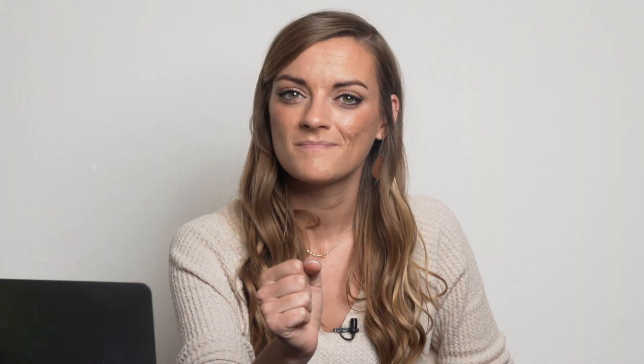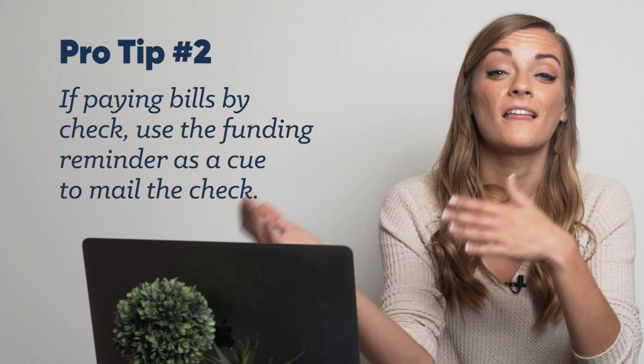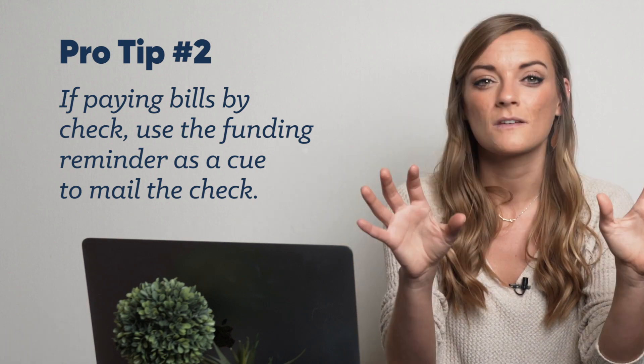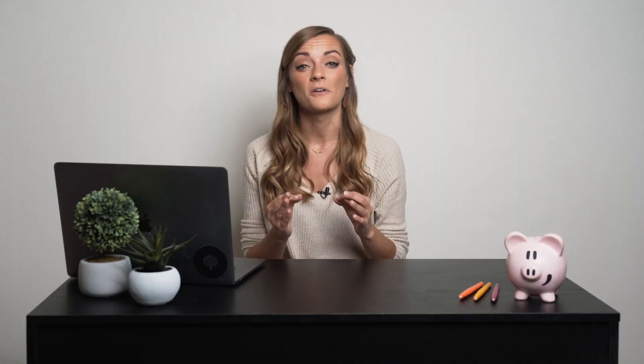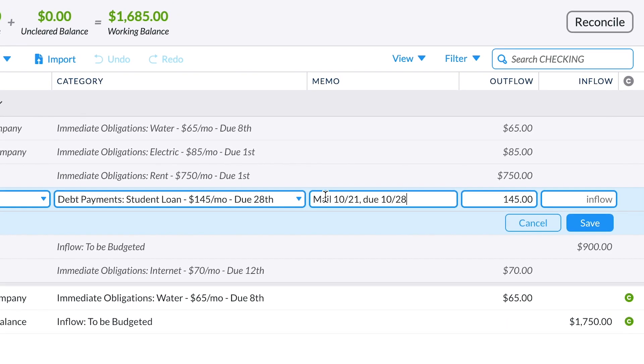If you need to mail a check — yes, paper checks still exist, can you believe it? — set the date a week earlier than needed in your budget so you have time to mail the check. That little yellow reminder pops up and you consequently think to yourself, it's time to write that check. So you write it, you send it, score. You can always write the real date in the memo field for reference.